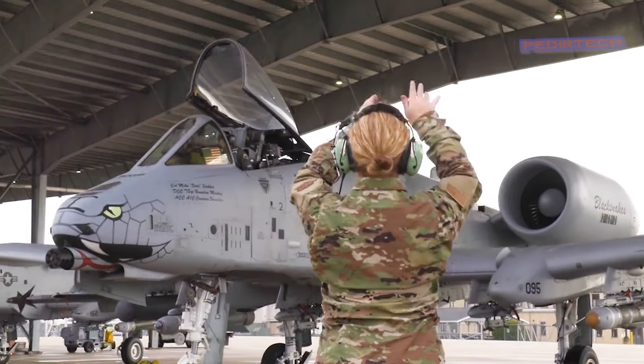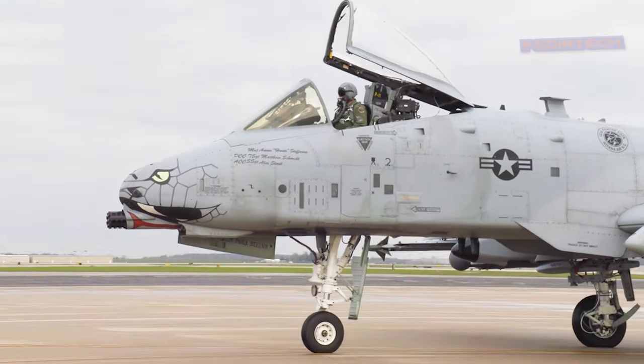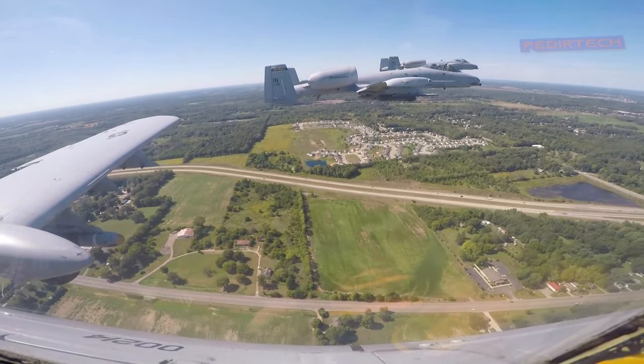The A-10 is known for its ruggedness and durability, and is able to withstand a significant amount of damage while still remaining operational. This is due to its thick armor plating, which protects the pilot and vital systems from enemy fire.